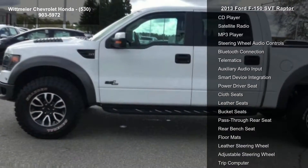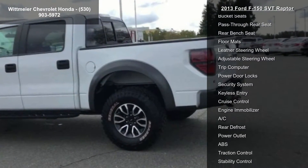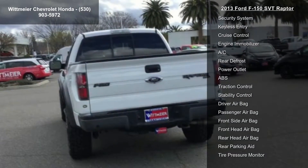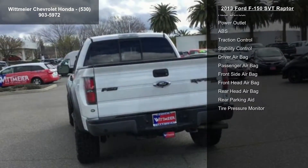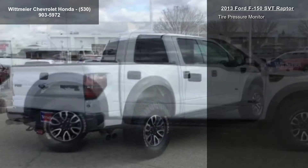6.2L EFI V8 engine, standard locking limited slip differential, 4-wheel drive, tow hitch, tow hooks, power steering, 4-wheel disc brakes, front all-terrain tires, and rear all-terrain tires.